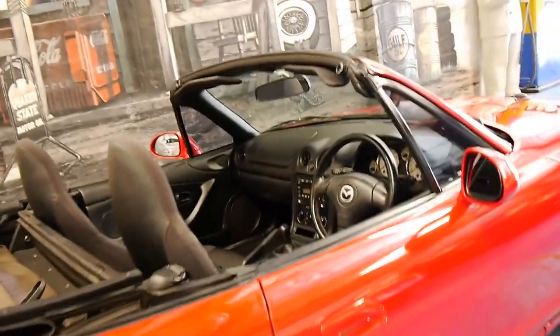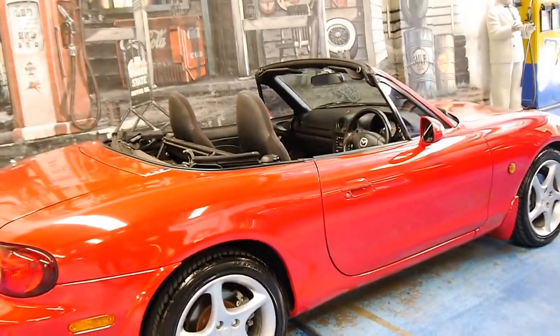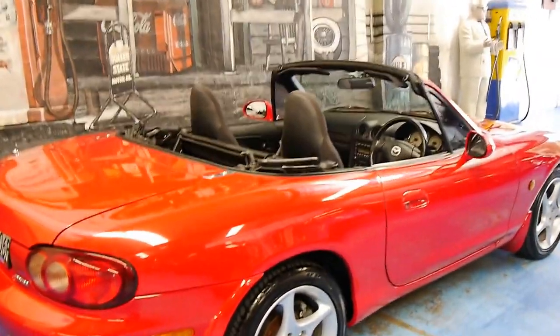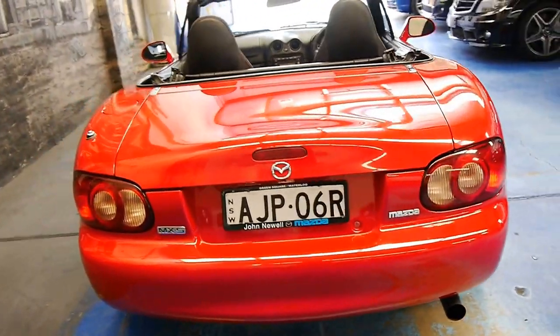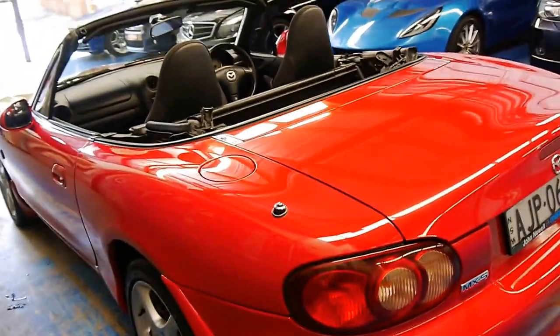So if you have been looking for one of these cars, please come and have a look at this one. Take it for a drive — we're happy for you to arrange an inspection. We've driven it and it drives absolutely beautifully with cold air conditioning. I think it's a beautiful colour combination. Thank you so much for watching and we look forward to hearing from you.